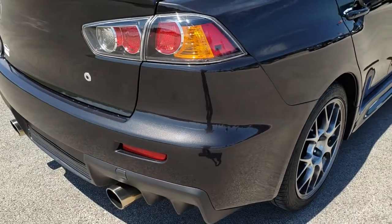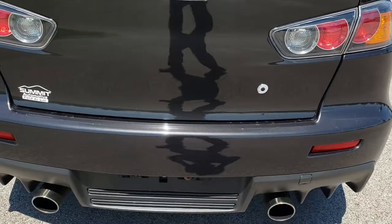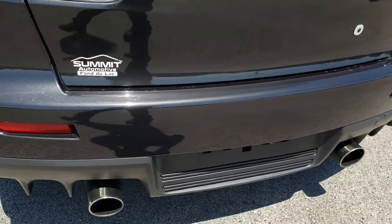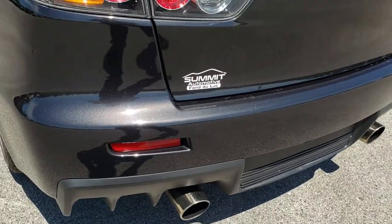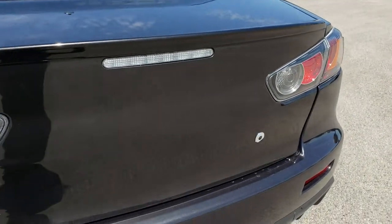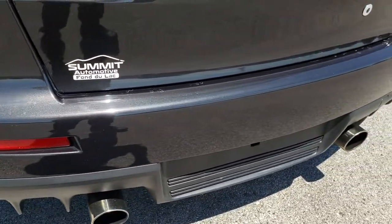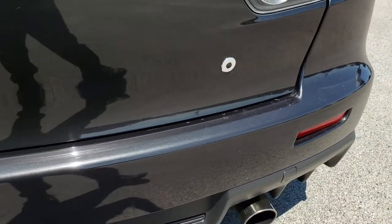This one does have aftermarket exhaust on it — just a little bit louder than the factory, but it sounds really good. It has nice chrome tips. The deck lid is in excellent shape as well — no dents, dings, or scuffs on that. And the rear bumper is in nice shape as well.